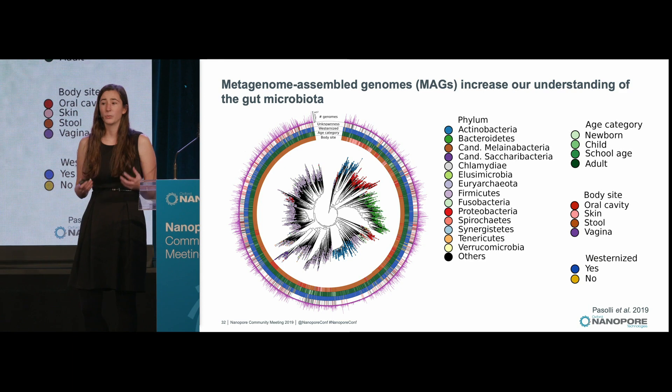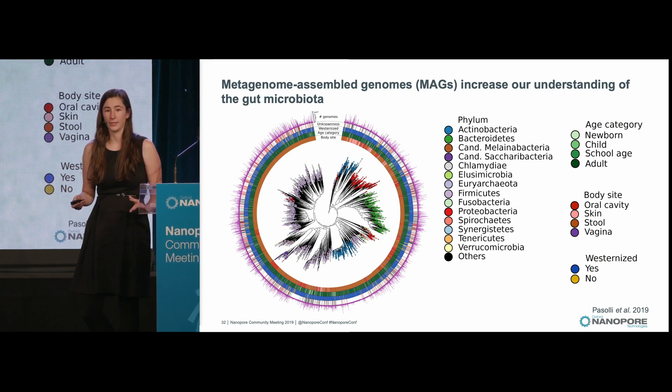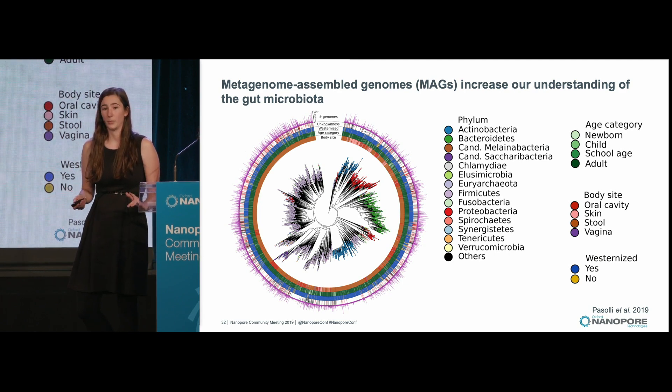There have been some real tour-de-force efforts lately, especially in the past year, to assemble lots and lots of microbial genomes directly from stool. These metagenome-assembled-genome projects have sequenced thousands of individuals and produced hundreds of thousands of medium and high-quality bacterial genomes from stool, focusing on people from diverse lifestyles, geographies, ages, and health statuses, giving us a more holistic view into what species are present in the human gut.